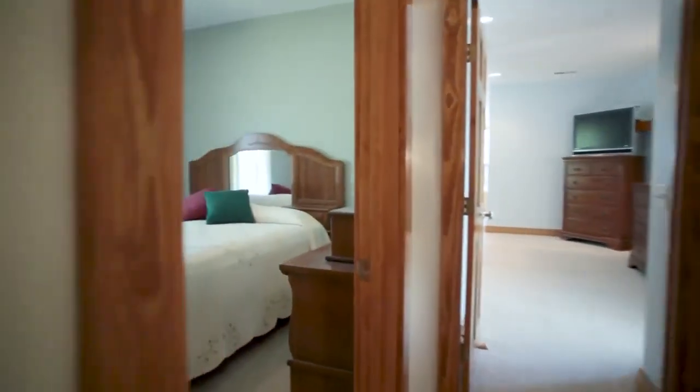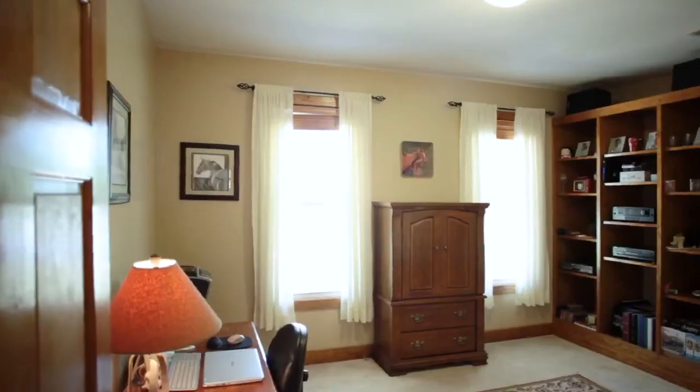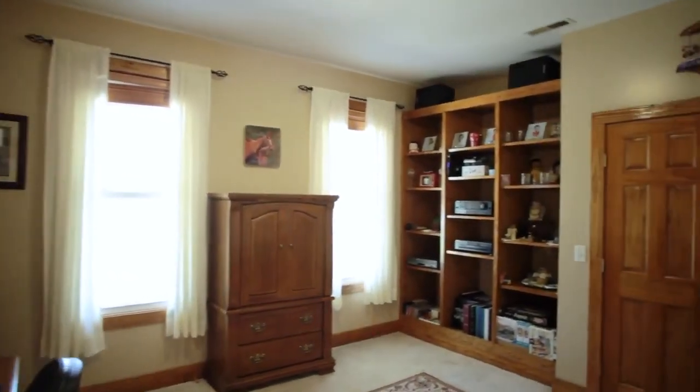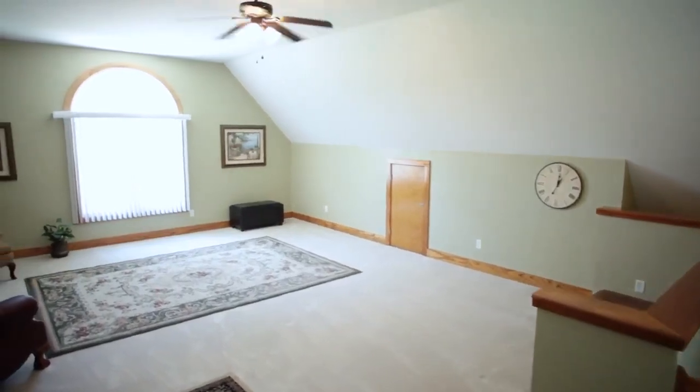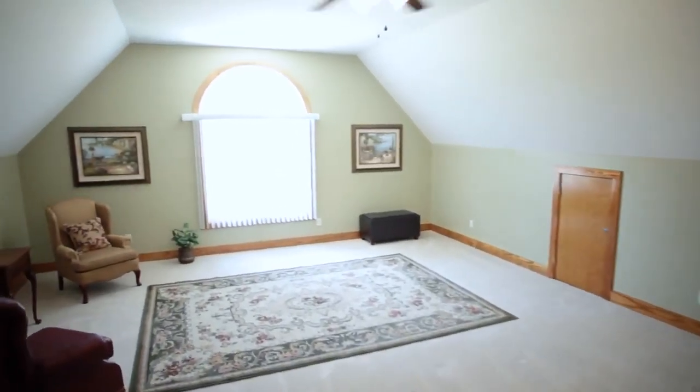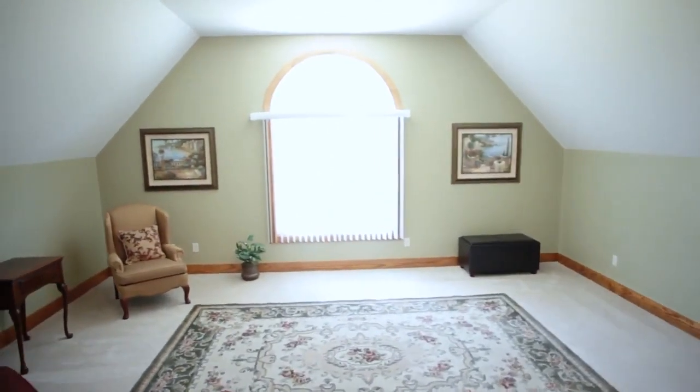The two large spare rooms would make great bedrooms, an office, or perhaps a library to take advantage of this custom built-in storage space. The spacious bonus room over the garage would be perfect for a game room, home theater, or playroom.